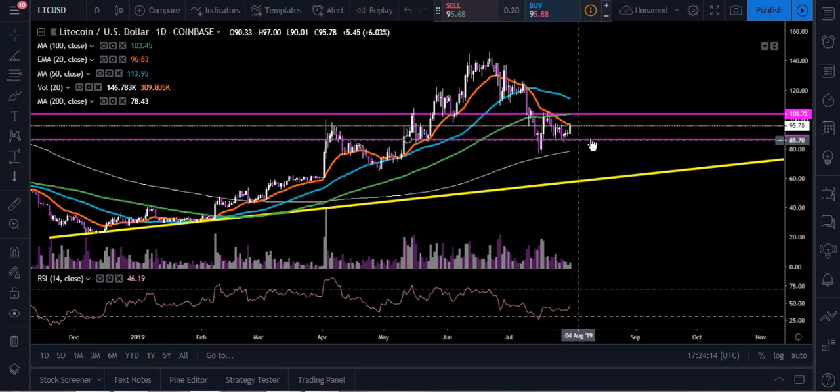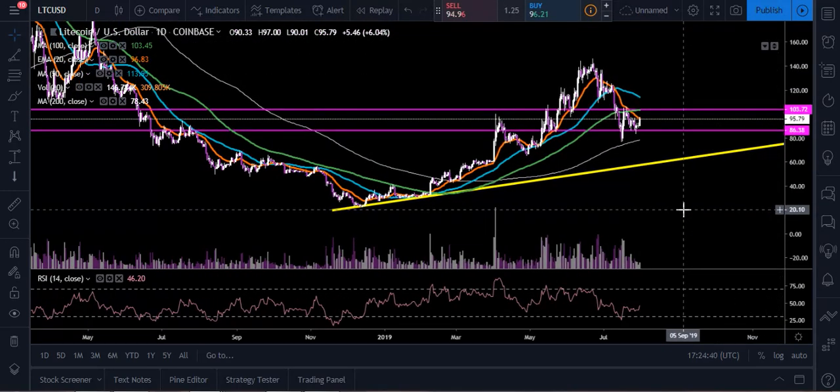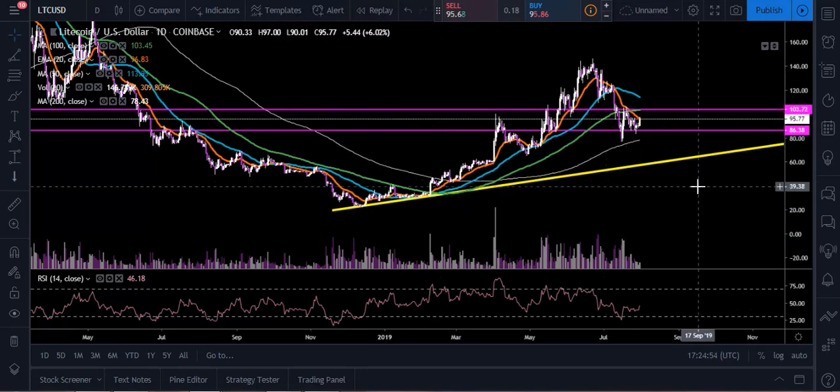To the downside, we want continued support at $86.38 — that's the critical area at the bottom of the channel. If we break down out of that channel, we look at the 200-day moving average as a potential buy area at $78.43 — that should be pretty strong support. The bulls have already stepped in there. The 200-day moving average is our longer-term indicator we need to stay above to remain in the uptrend. If that breaks, we'd look at this yellow trend line — that's our main uptrend line, and it needs to stay intact.